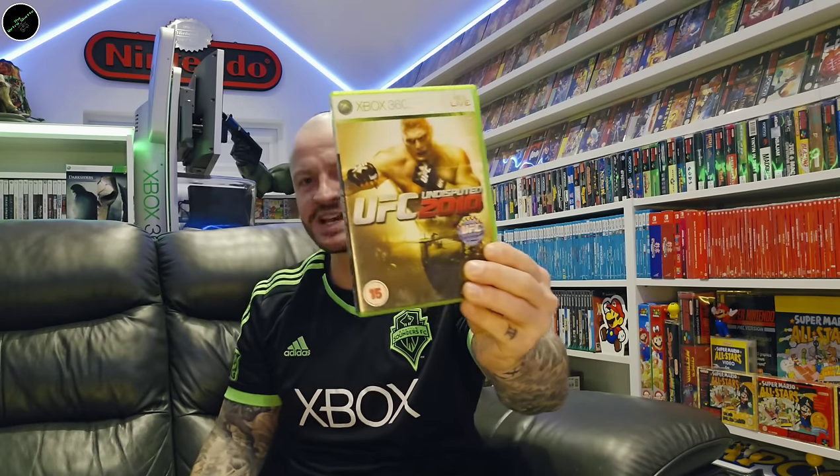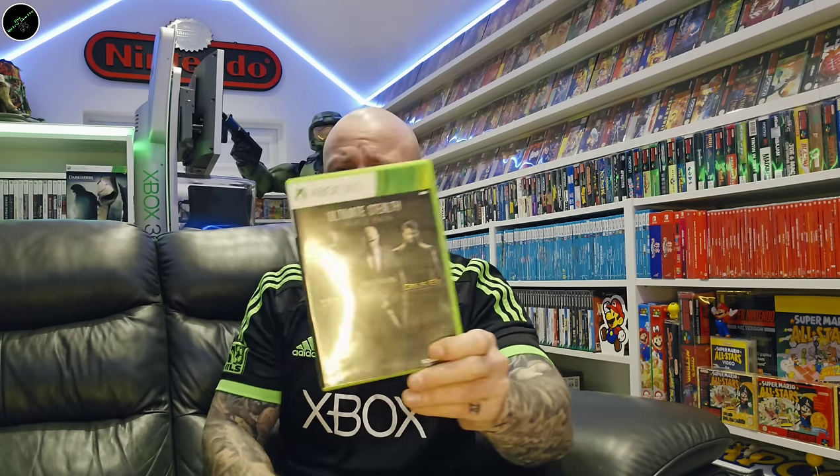UFC Undisputed 2010. And we've got the Ultimate Action Triple Pack: Just Cause 2, Tomb Raider, and Sleeping Dogs. And the Ultimate Stealth Triple Pack: Thief, Hitman, and Deus Ex.